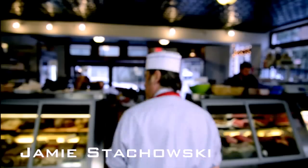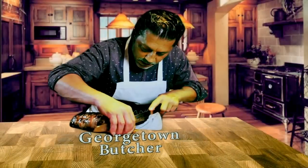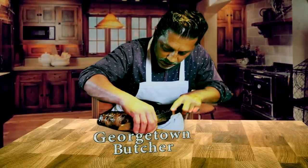I'm Jamie Stokowski, the Georgetown Butcher. Today, a cut of beef that can't be beef.